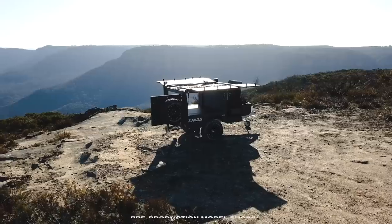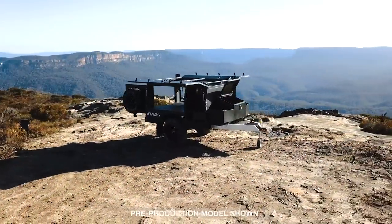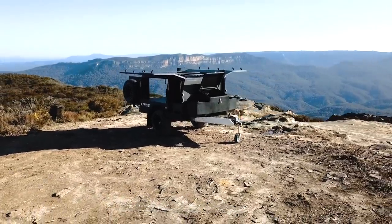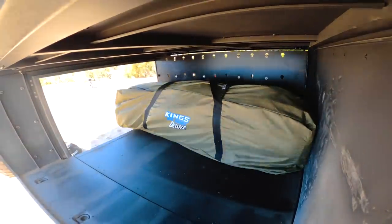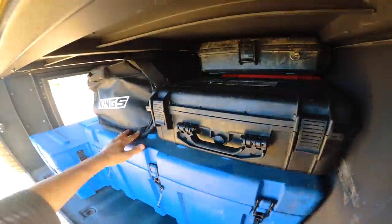Inside, you have up to a simply staggering 3,700 litres of storage space and up to a huge 630 kilo payload across four different compartments. That's important, because the whole reason you want to take a trailer on adventures with you is to improve your camping experience.